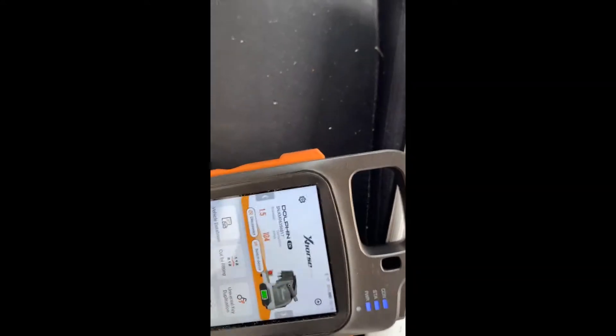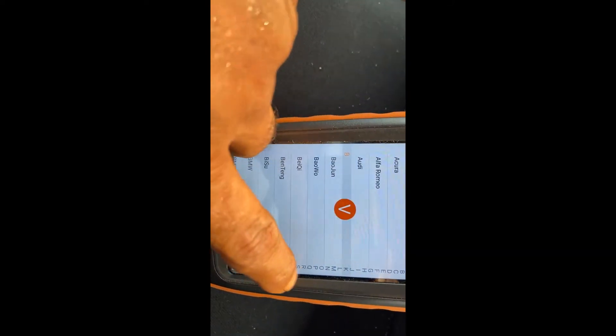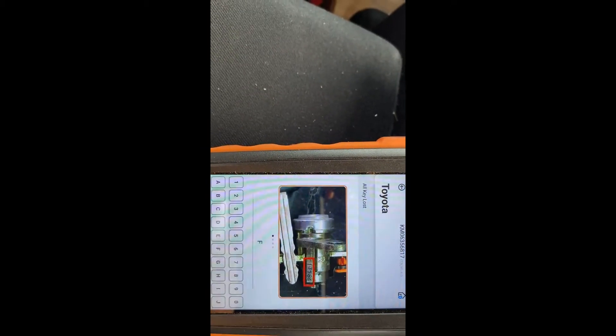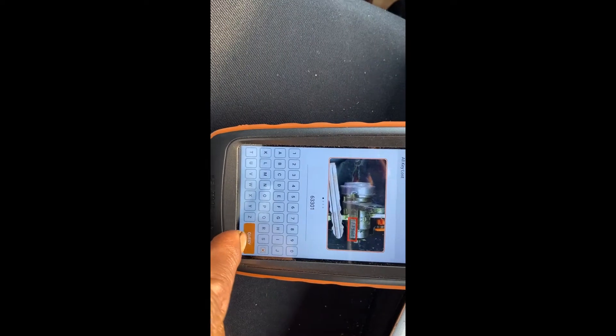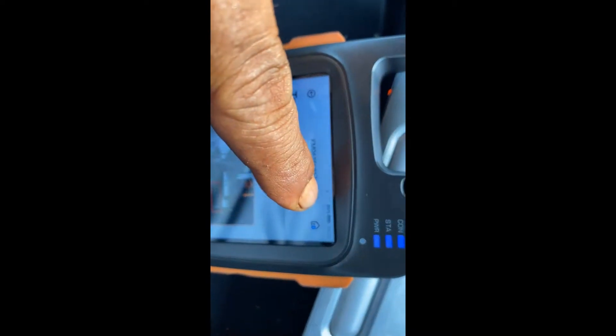So 63301 — we go into X-Horse, select all keys lost, then search by order. Select Toyota, and then we're going to enter our code: 63301. Just make sure we enter it right — 63301. Double-check and hit inquiry. At the same time, make sure you are connected to the network — internet.